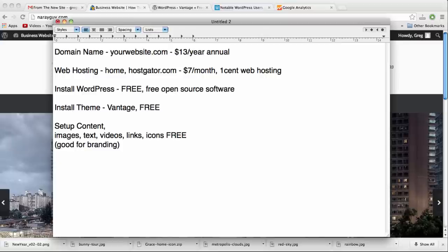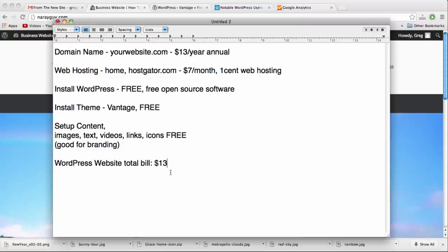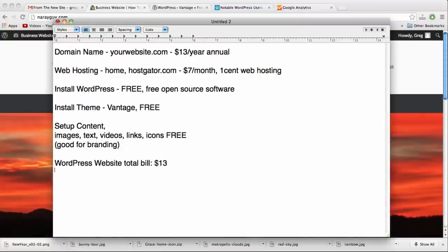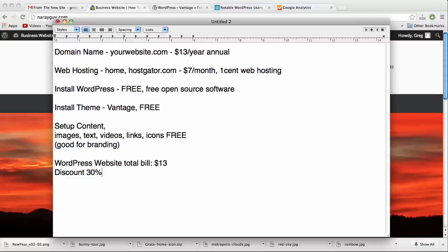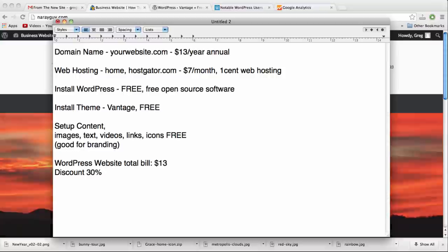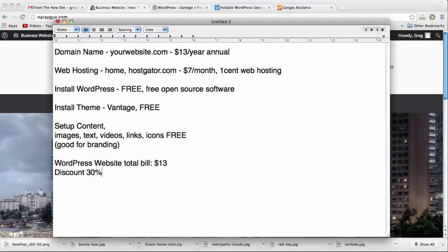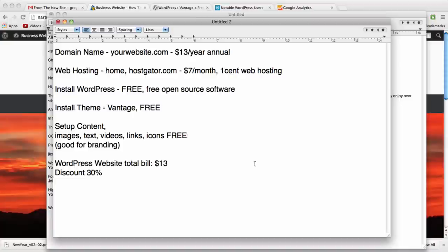All we're going to pay today is for the domain name and web hosting. The total bill will be about $13 — that's $12.95 for the domain name and one cent for our first month of web hosting. I'll also show you a deal for 30% off if you want a longer-term website. Whether you want to try out WordPress or go long-term, this tutorial covers it all, and I want you to have confidence you're getting a great deal.